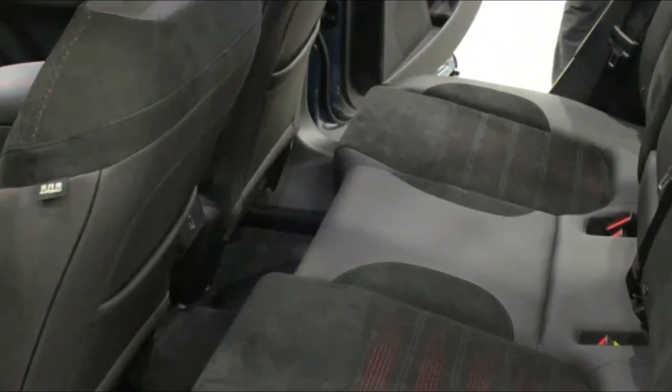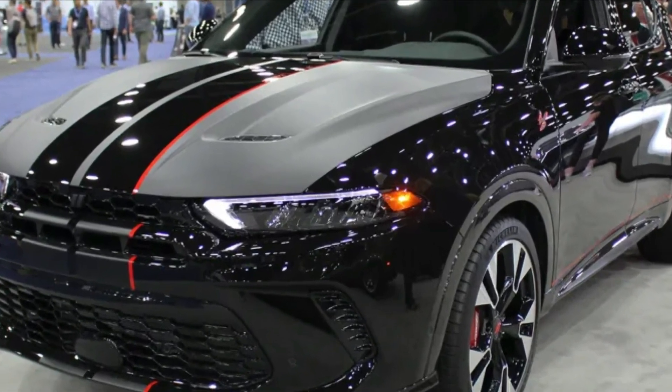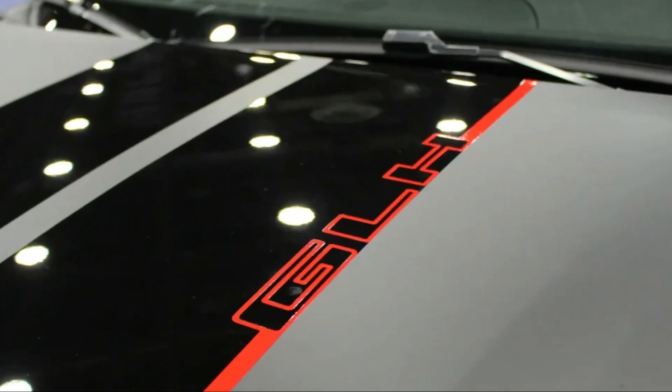Moving to the plus package gains navigation again, as well as a leather interior, Harman Kardon audio, climate-controlled front seats, and an eight-way power seat for the front passenger.